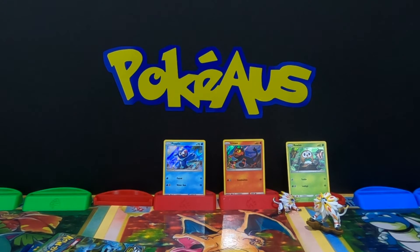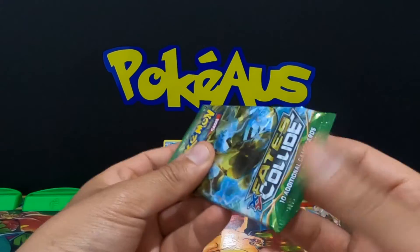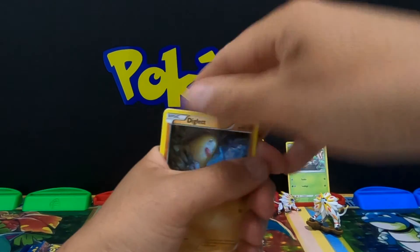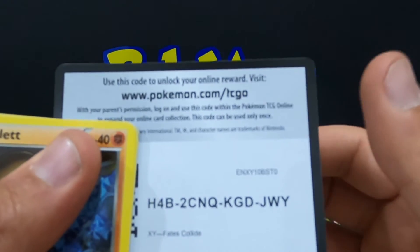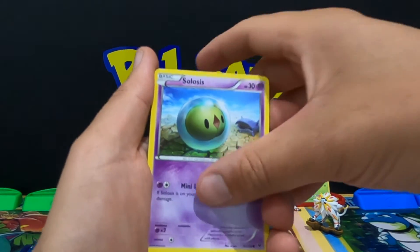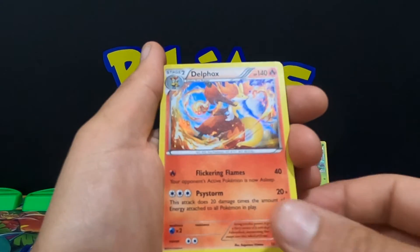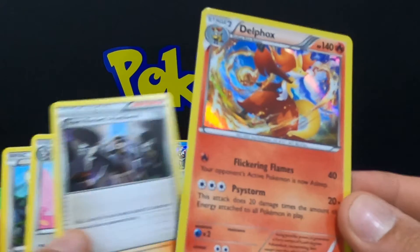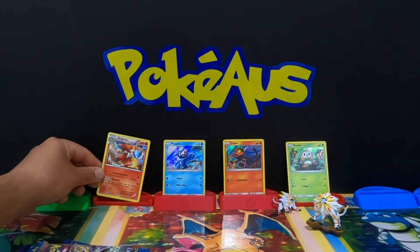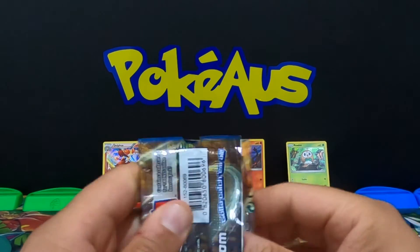No hits from Steam Siege, that's fine. Let's go Fates Collide — can we pull a Lugia? Code card is for you guys. We got a Diglett, Spoink, Ralts, Solosis, Fennekin, a reverse holographic rare Serperior, and a holographic rare Delphox. Nice — we got our first holographic rare, Delphox, from that pack. No Lugia but that is fine.